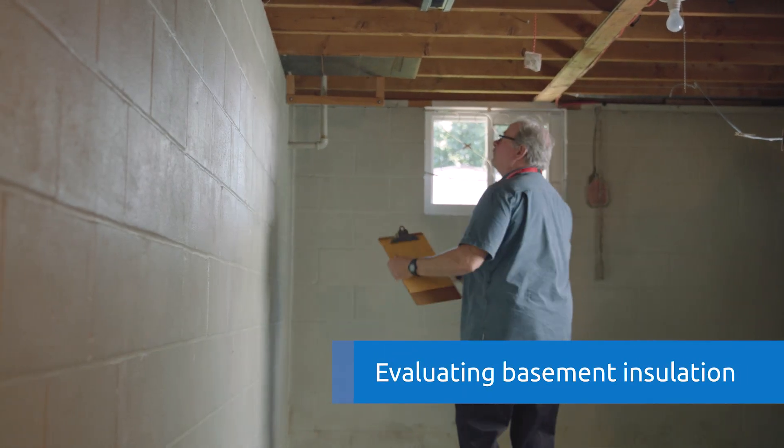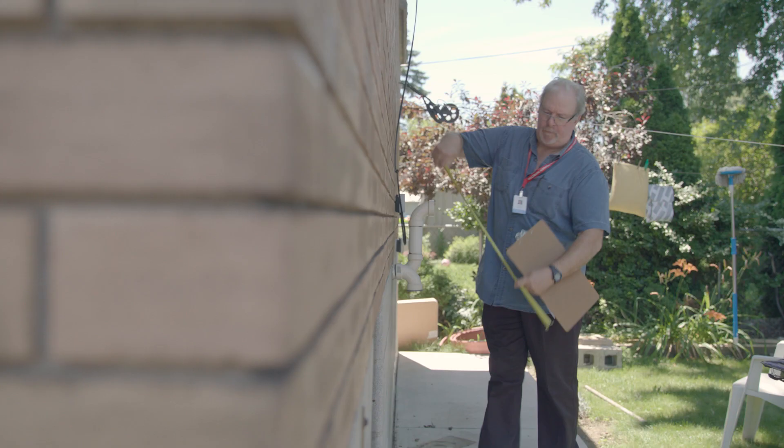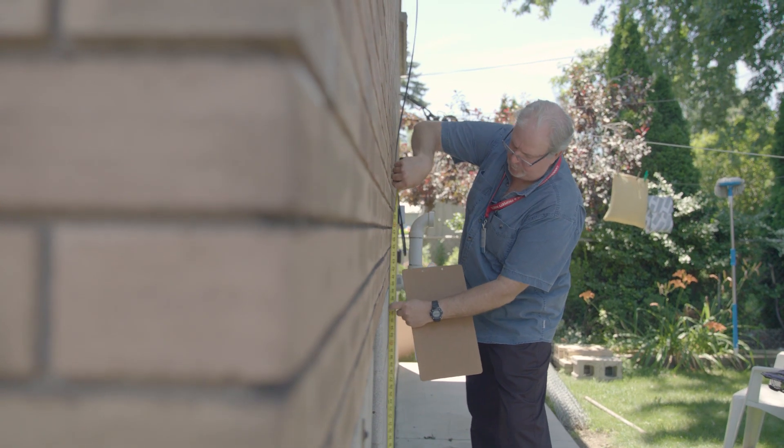Norma has told me that her foundation walls are uninsulated. That's easy to see. She has a large portion of her foundation above grade, so she's getting a massive amount of heat loss.